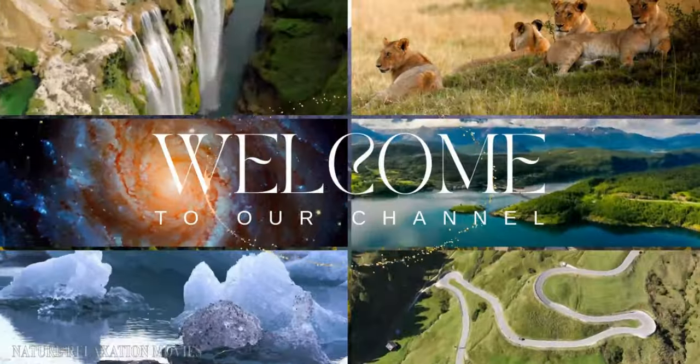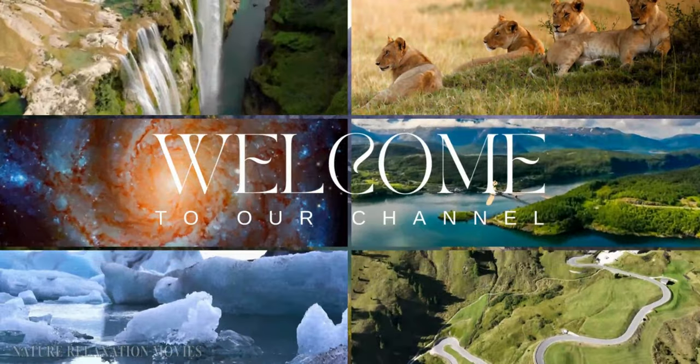Welcome to our channel, where we bring you the most interesting and intriguing content from around the world.